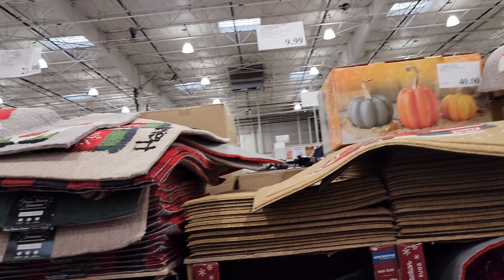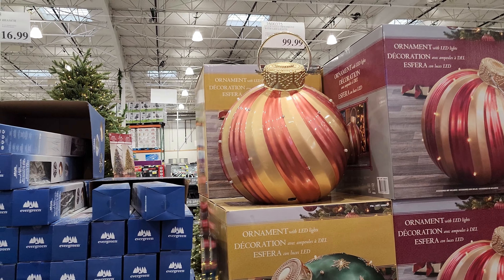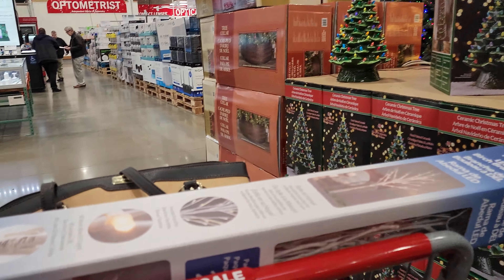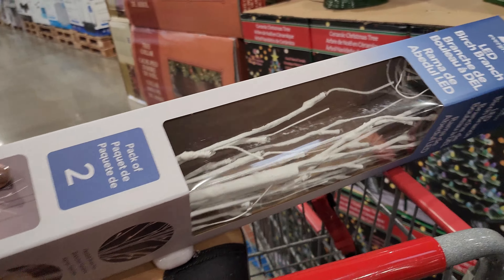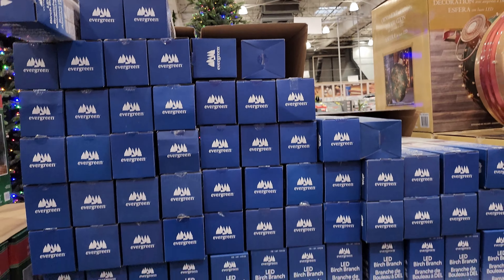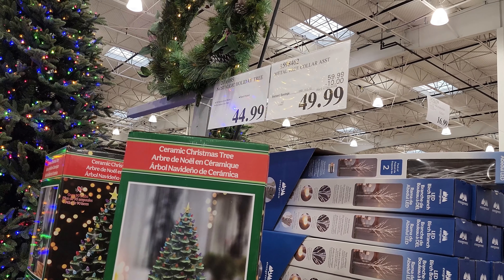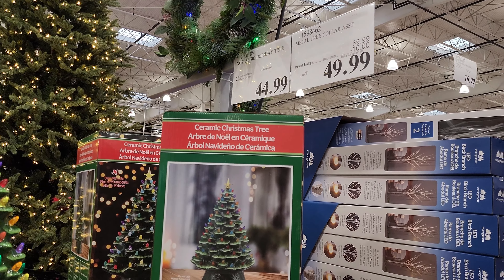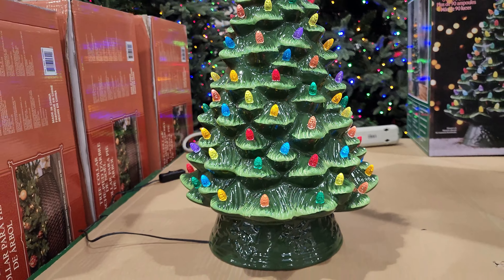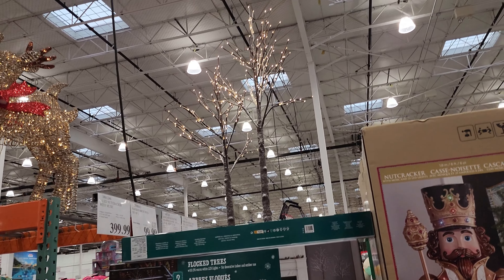All these rugs here are $9.99 — I have one with the gnomes on it. This huge ornamental fall piece is so pretty at $39. I am all about these birch trees — this is a two-pack for just $16.99, which is a great deal. Those are much more on Amazon — a two-pack, 39 inches. And there are two more flocked birch trees for $99, which is $30 off.